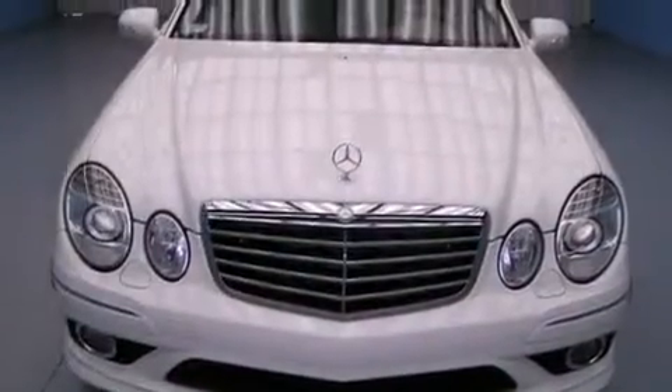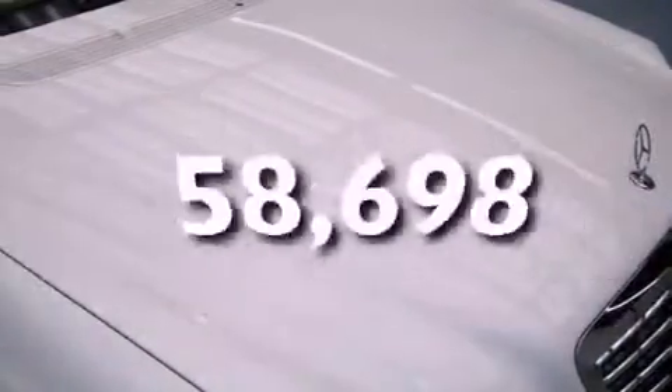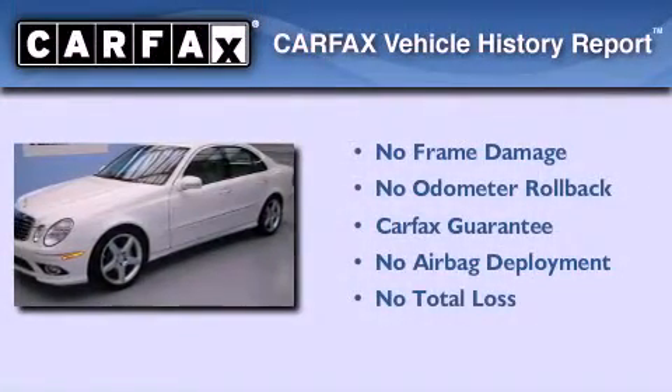Front and rear floor mats, stability control, an auto-dimming rear view mirror, and this vehicle has fewer than 59,000 miles on the odometer. Not to mention that this Mercedes-Benz qualifies for the Carfax buyback guarantee.